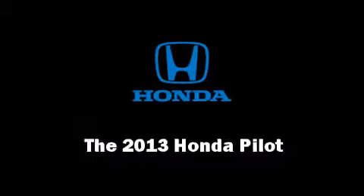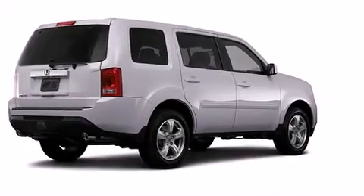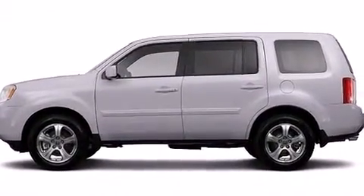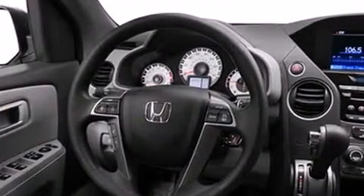Step into the 2013 Honda Pilot. A 3.5-liter V6 engine pairs with a sophisticated 5-speed automatic transmission, and for added security, dynamic stability control supplements the drivetrain.